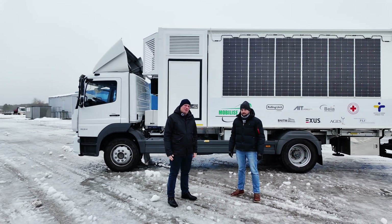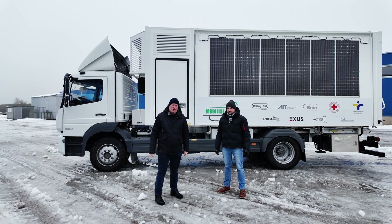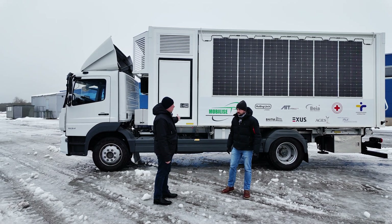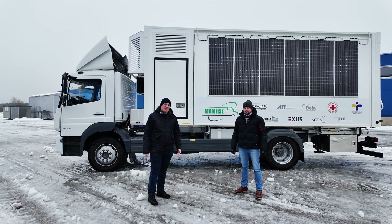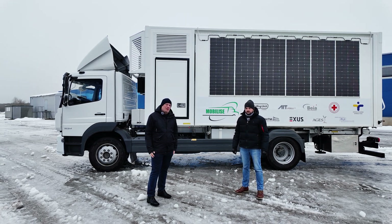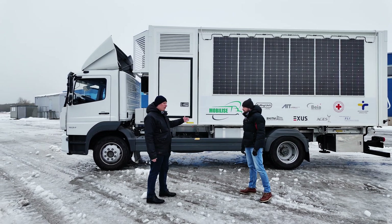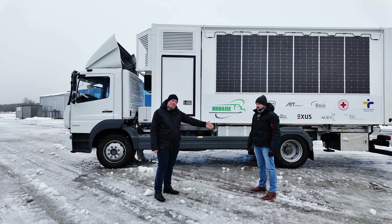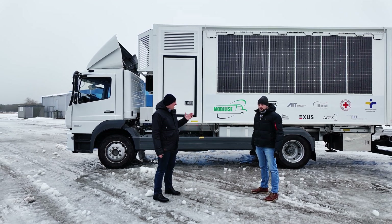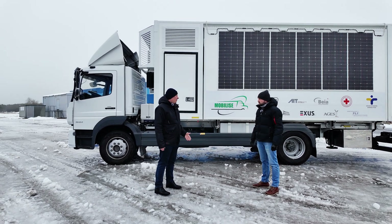Hello, today I'm here with our project manager Andri, and we'll show you our mobilized truck — a mobile laboratory to PSL3 standard. This time the video will be a little bit different. We'll show and talk about the different features this truck has, and Andri will be the main person talking today, as he has basically built it and knows the details very well.